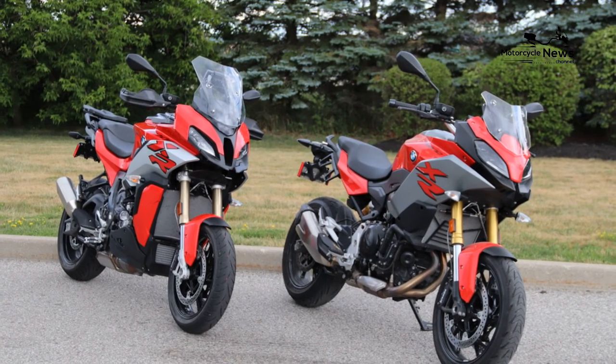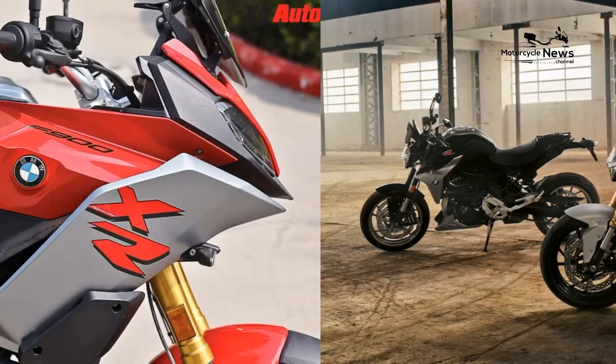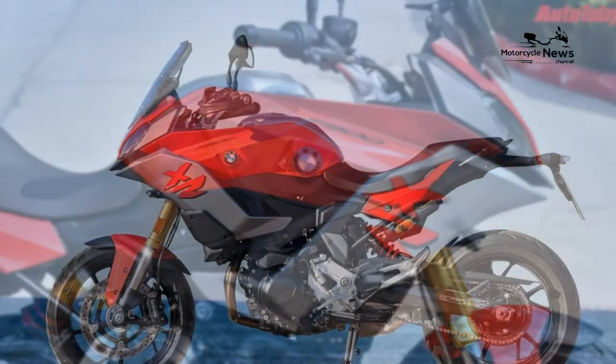ESA is optional, rear shock only, but while it allows a sportier setup, the XR feels nicest on the regular settings. There's no shortage of real-road braking power and feel from the four-pot Brembos.